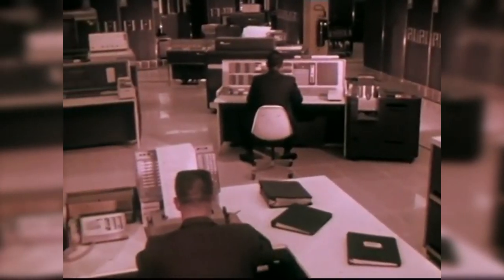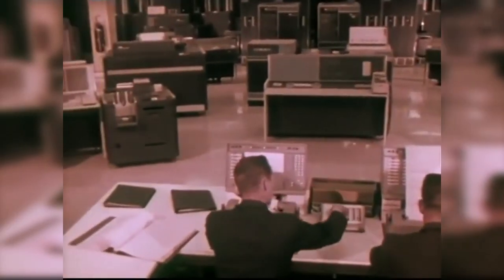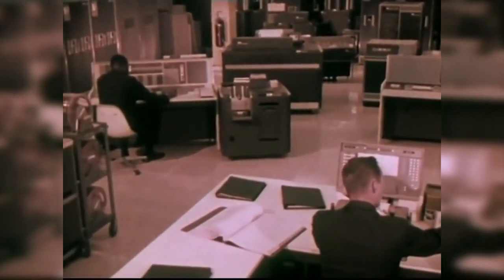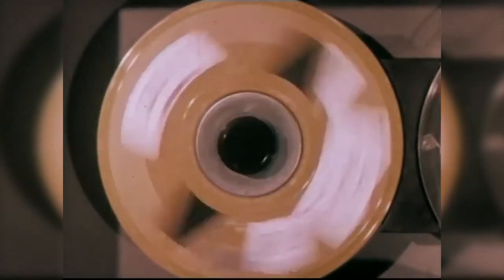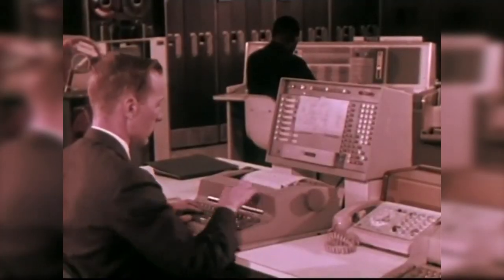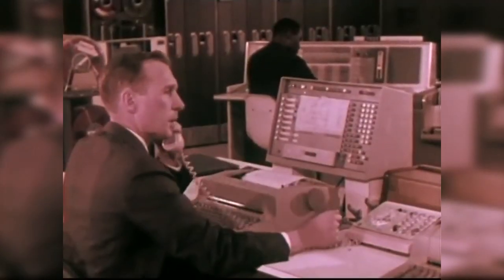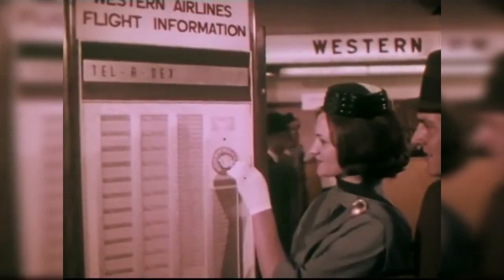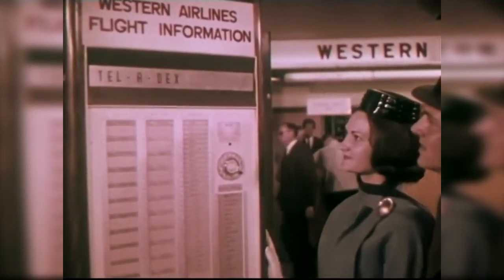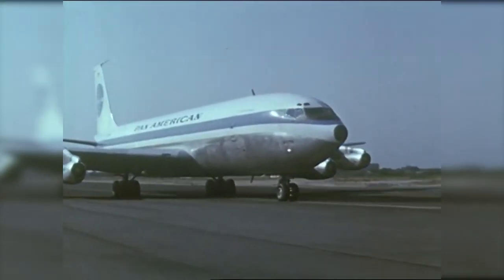Early computerized flight reservations were revolutionary for both transportation and information. With the adoption of the computer, flight schedules and passenger information were digitized for quick, easy access by any terminal on the network. As these networks expanded to include other airlines, it soon became possible for a passenger to compare flights easily and book based on price. Airlines embraced the new computer technology to fuel their expansion with early passenger jets, like the Boeing 707, during the dawn of the jet age.